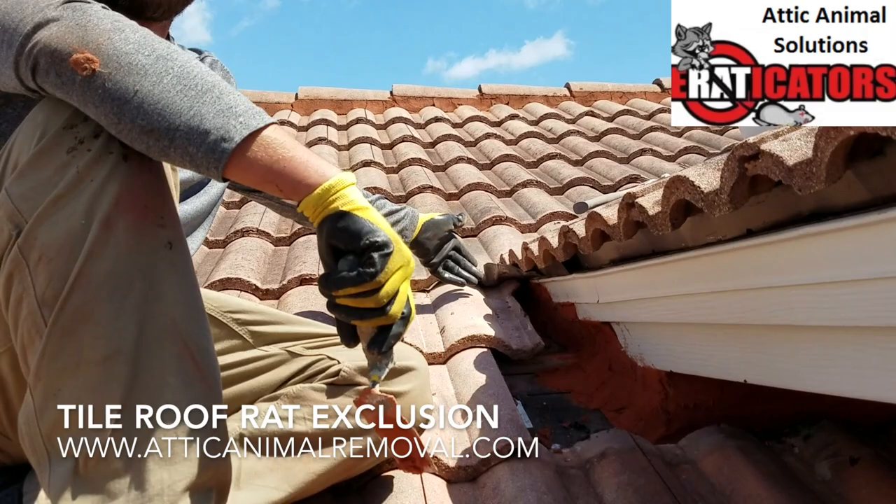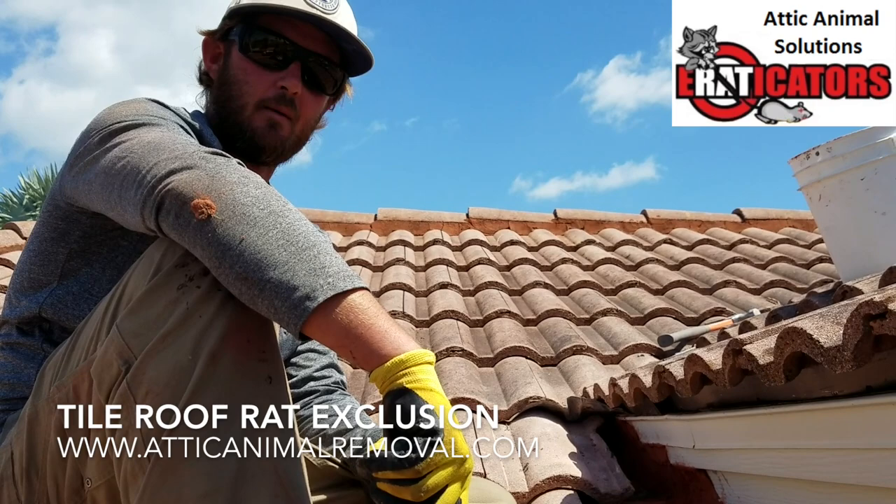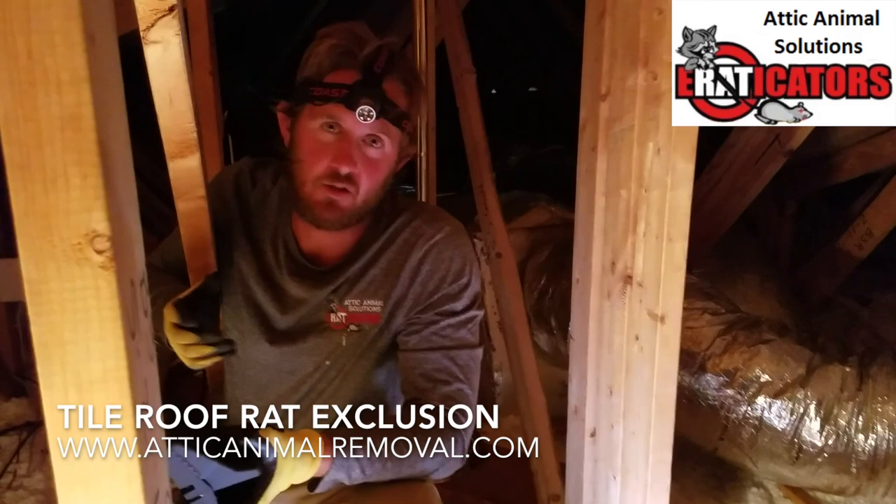There's a valley here so we're going to put a waterproof membrane — a WakaFlex — in order to make sure this area is waterproof and that the water flows past it like it should. Once we're all done it'll look like we were never here. We're going to set some traps in the attic and then start removing the animals from the house in the next 48 to 72 hours.